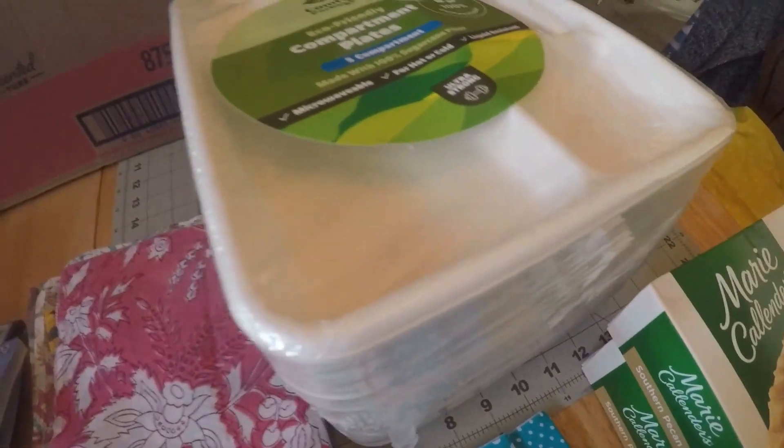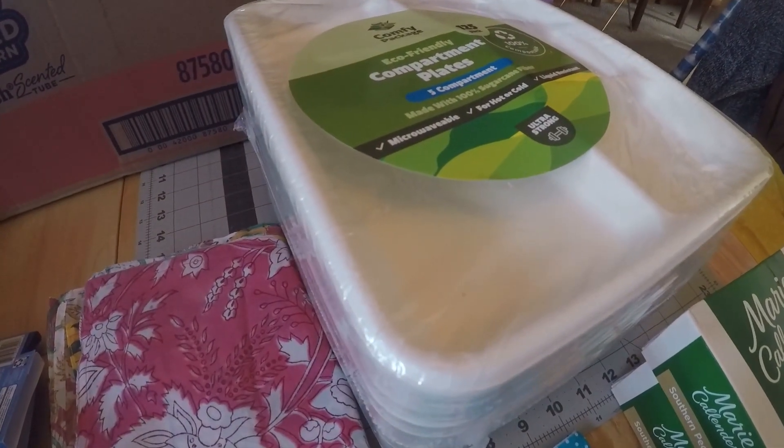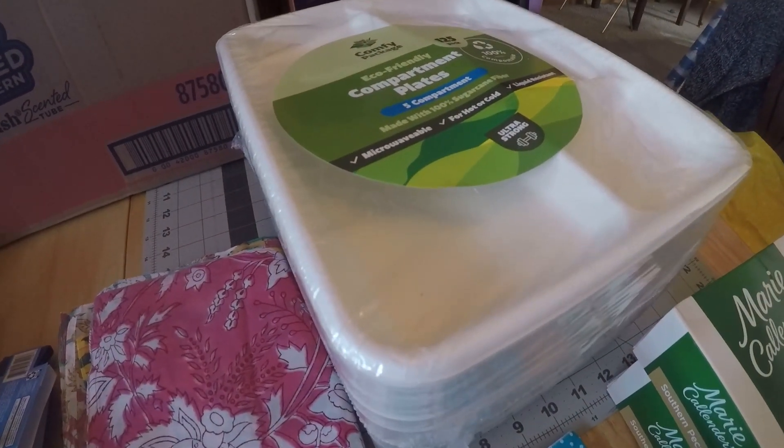And then from Amazon, I got paper plates. There's 250 — or 125 of them. That'll last me a long time.